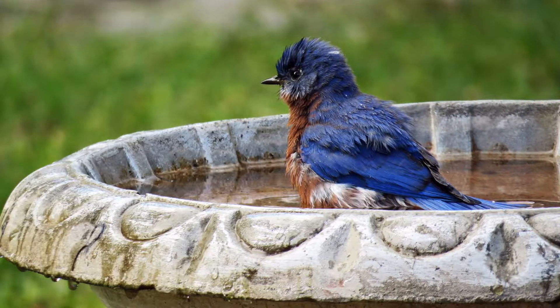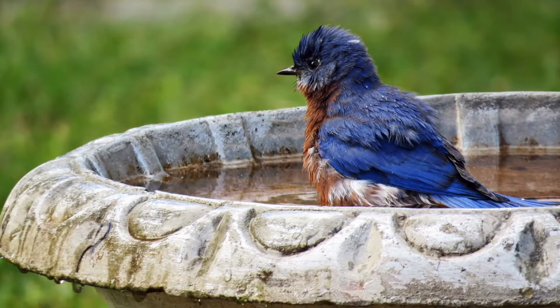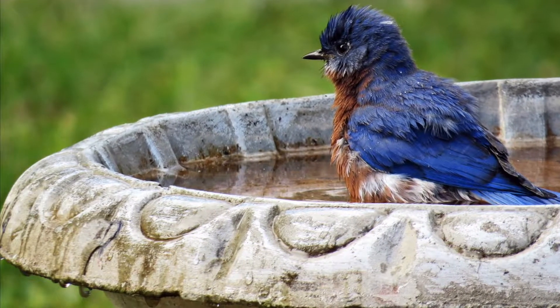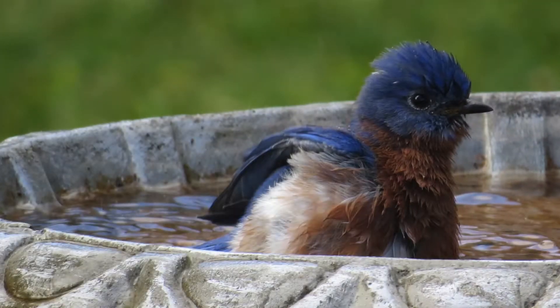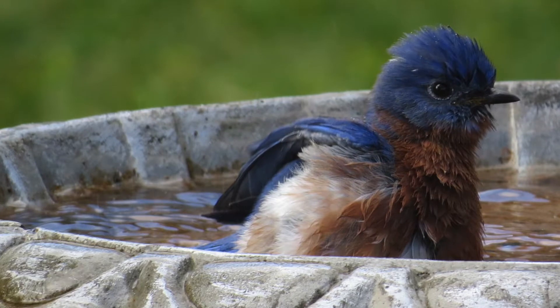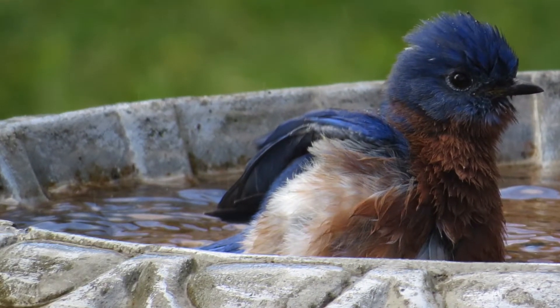Another necessary feature that will influence the bluebird's presence is water. Like food, it should be provided in a consistent manner. Not only is water an indispensable provision, it's a highly desired luxury that birds look for, especially in summer's heat.